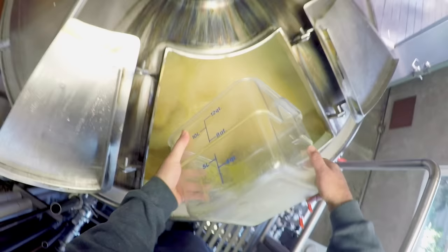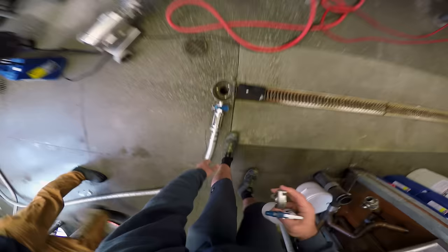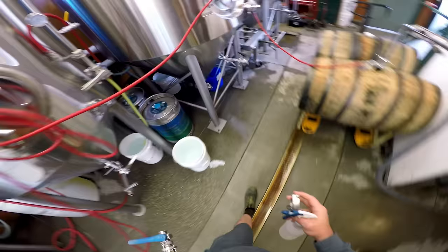Then we add hops to the boil. Once the boil stops, it's called the knockout — KO. We'll transfer it through the heat exchangers and into the fermentation units.